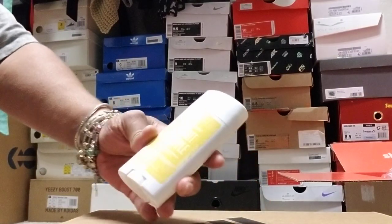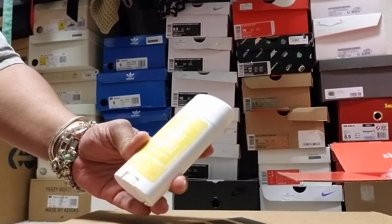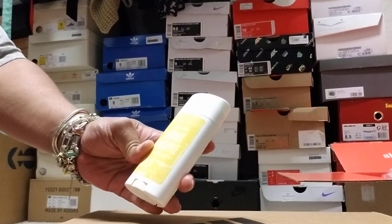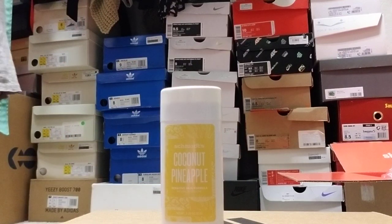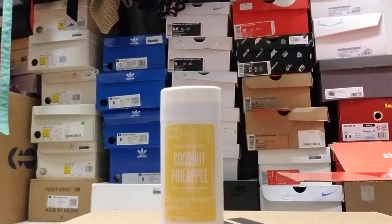I tried Schmitz before — I tried the one in the jar and I couldn't use it, it broke me out. But most of the time with sensitive deodorants, they don't work for me either. I'll be stinking in less than five minutes after I put it on because it doesn't have baking soda in it. So if it was sensitive, it didn't work, and I would have to be reapplying several times a day.